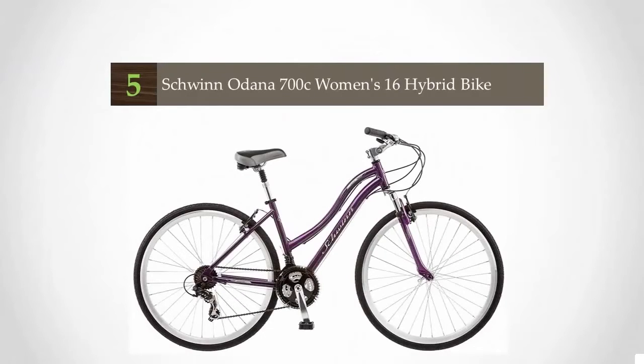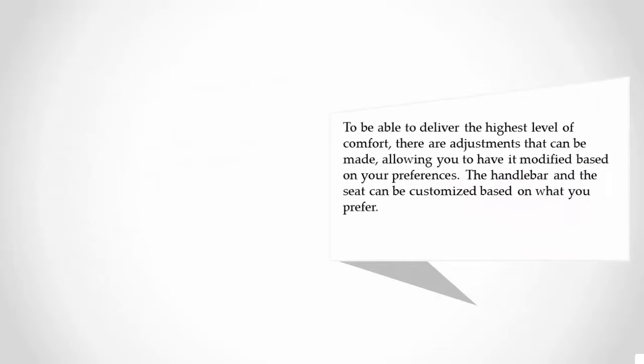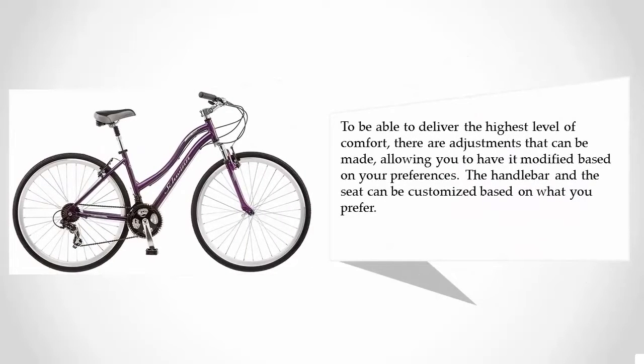Starting our list at number five: when looking for the best hybrid bicycle, one of the most important things to consider is the design of the frame, which is indicative of overall quality and performance. This model features an aluminum frame that is lightweight yet exceptionally strong, allowing it to last long. To deliver the highest level of comfort, adjustments can be made to the handlebar and seat based on your preferences.